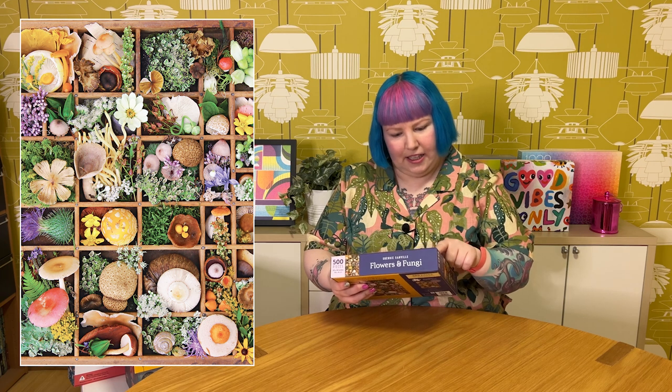I went a bit crazy with the mushrooms and this one caught my eye as well — also from the Artist Canvas range, it's only 500 pieces, called Flowers and Fungi by the artist Sherry Sandville. It seems to be like a photo looking down on all these little mushrooms and flowers arranged in each little square or compartment, almost like a shadow box. It's not all mushrooms — as the name suggests, there are flowers as well, and other little plants including a spiky thistle. Very pretty, looks very ornate, and a really interesting image. I think this will be a nice one to put together too.